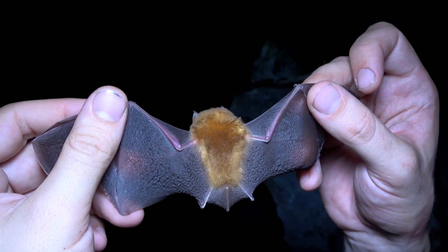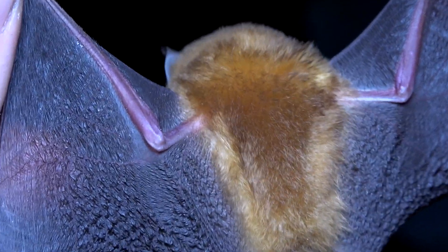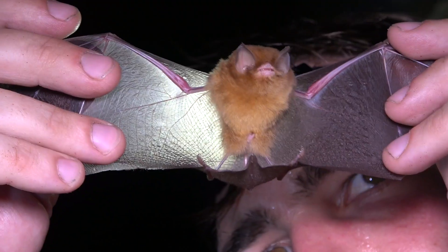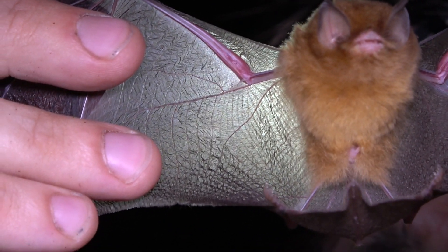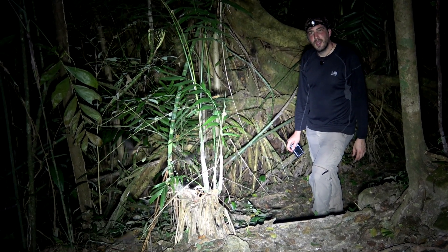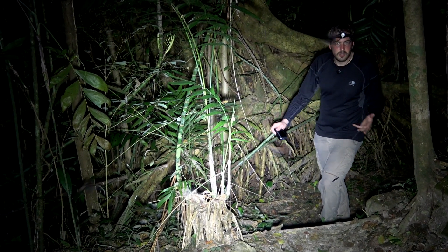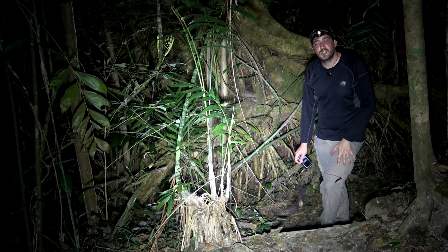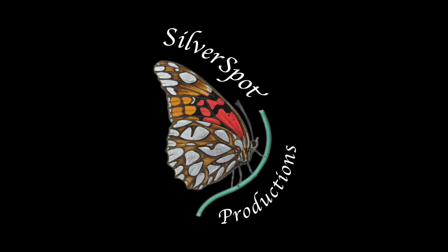This is the only bat species where the tail is longer than its head and body. Pure veins and muscles — strong, even if it looks so fragile. A really interesting fact is that they only have one pup a year. For example, the gestation period is 8 to 10 months.